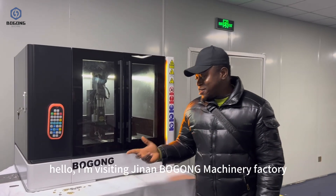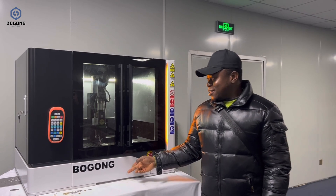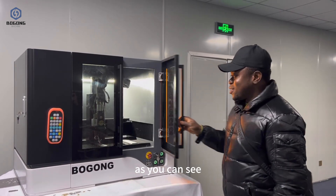Hello, I'm visiting Jinan of Bungon Machinery Factory. They make all these laser cutting machines, as you can see.